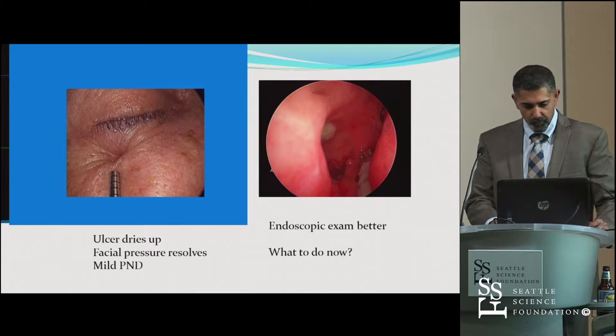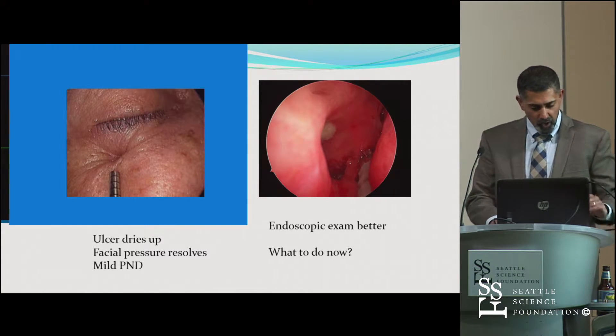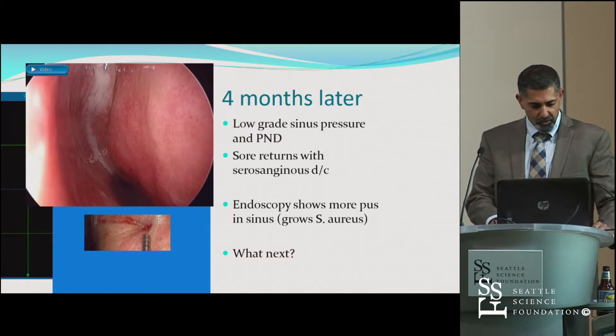We decided to follow her more closely over time, and everything seemed good. But then I saw her four months later, and she just looked like this again — same problem.